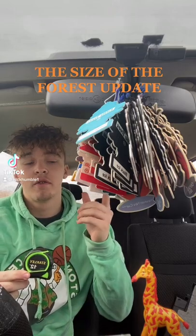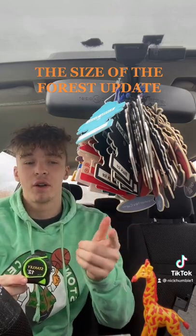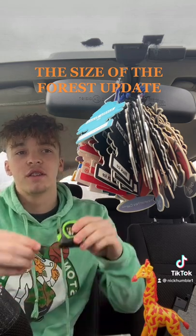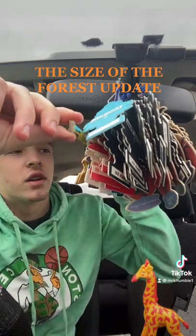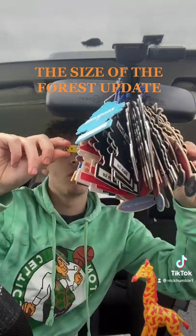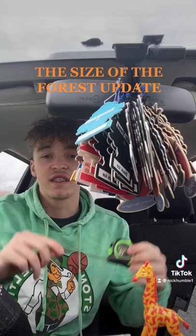Welcome to the size update on the forest and the official naming video of our pet giraffe in the car. The length of the forest is currently at about 8.5 inches and the width of the forest is at about 6.5 inches.